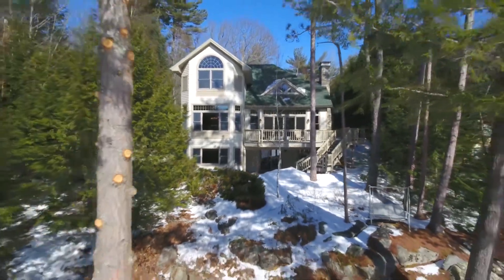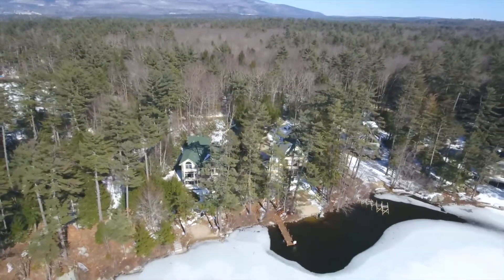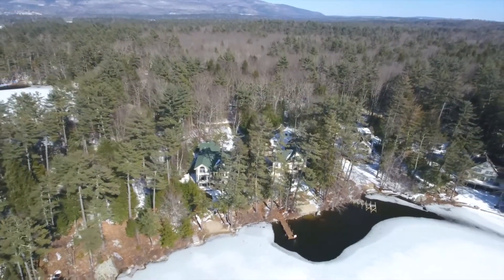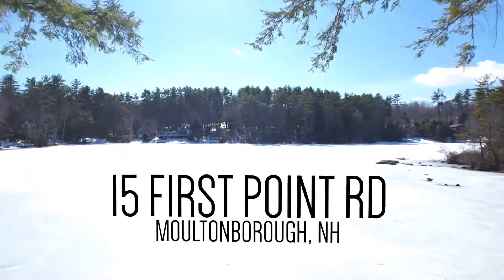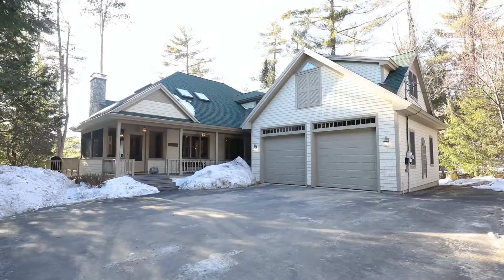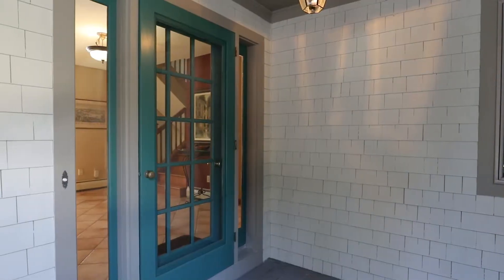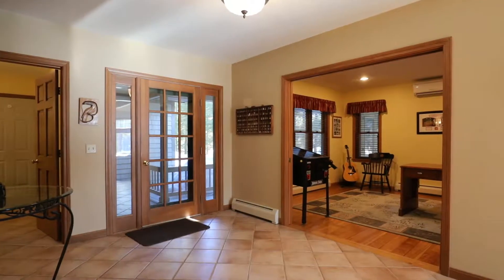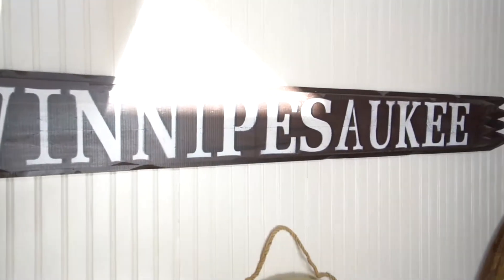Here's a recipe for splendid living. Start with half an acre of waterfront terrain nestled on the banks of a quiet cove in the midst of a sprawling wilderness guarded by mountains. Add 3,600 square feet of modern, tastefully designed living space and flood it with sunlight. This is 15 First Point Road in Moultonboro. Life on the lake, and it's definitely splendid.